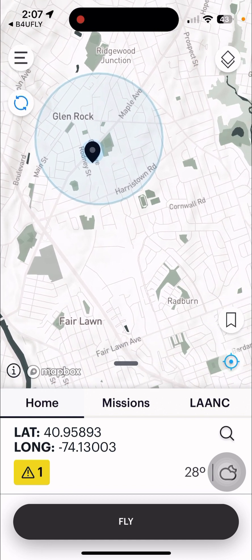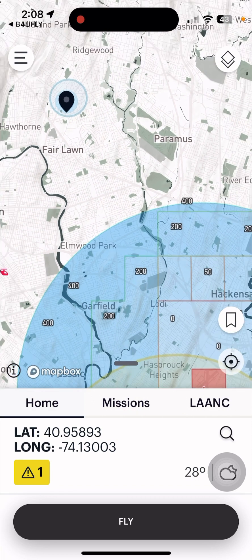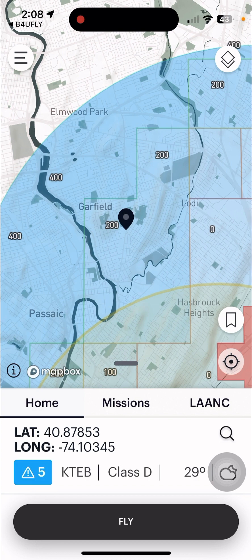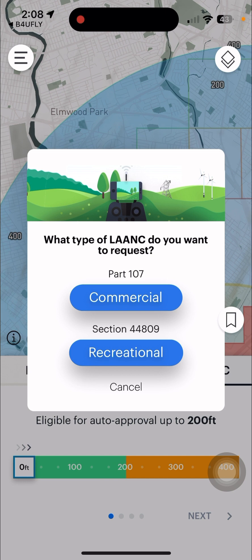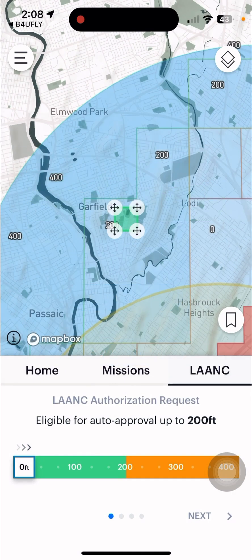With Air Control, you're going back because Before You Fly was like, hey, you can't do that — you're going to have to open up my friend Air Control. With Air Control, it tells you how high you can go in certain areas. Let's say I want to fly there in Garfield — really nice little town. You're going to click Get a LAANC. In this case it would be recreational. You see that little area? That's the area I'm going to be flying in. Eligible for auto approval up to 200 feet — it will automatically approve you up to 200 feet.